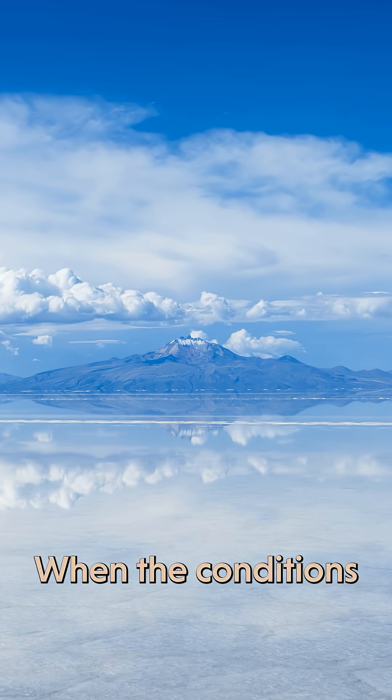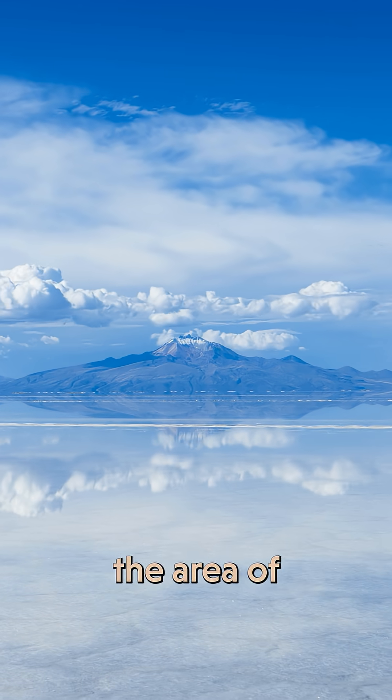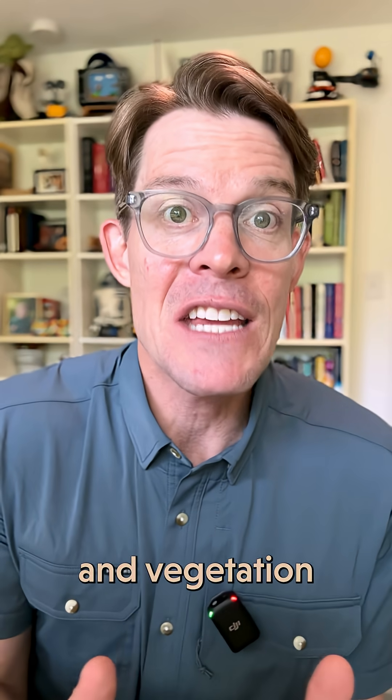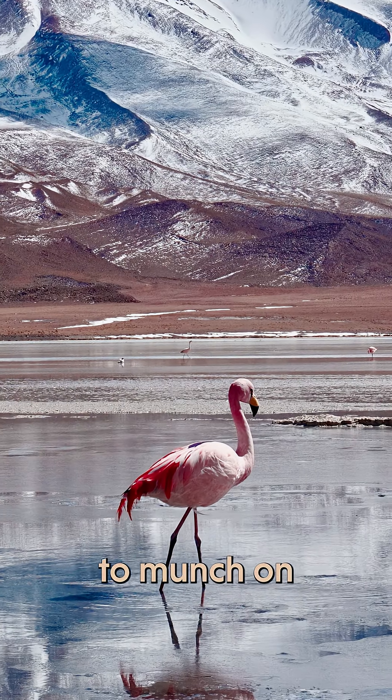After it rains, when the conditions are just right, you get this — a smooth, reflective surface that's twice the area of Rhode Island. It's basically devoid of wildlife and vegetation, but every year South American flamingos congregate here to munch on little brine shrimp.